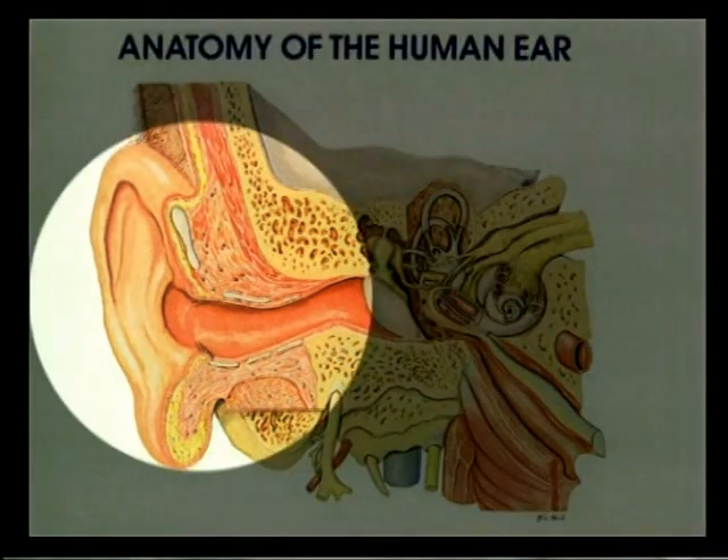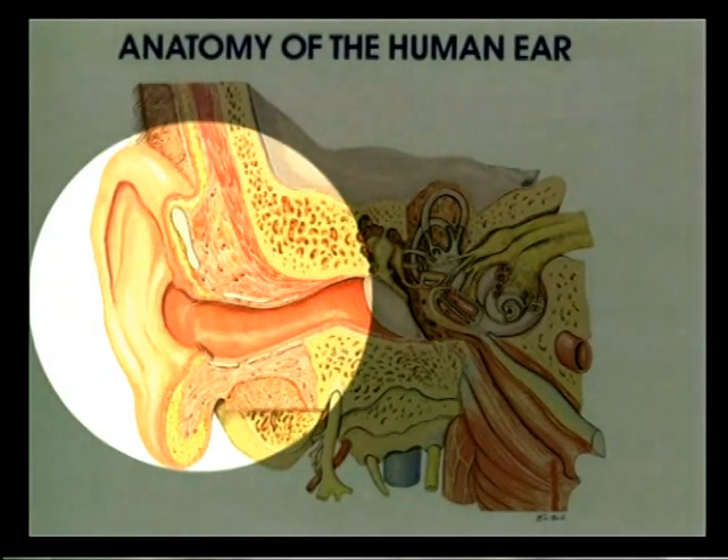The external ear starts from the outside of the ear called the helix. It includes the external auditory canal and it goes up to the eardrum. In the external auditory canal is where wax is, for example. If you have a blockage here, it can be irritating and can also cause some hearing loss.